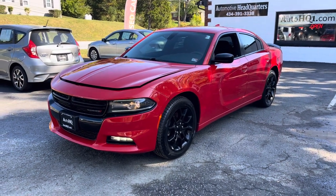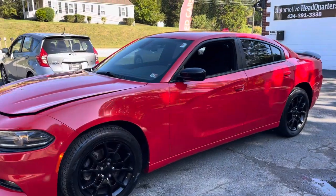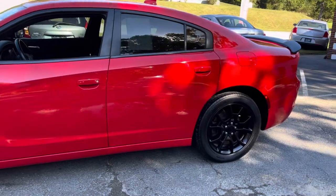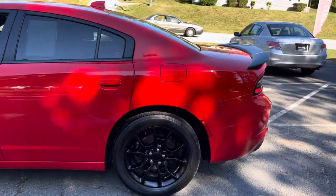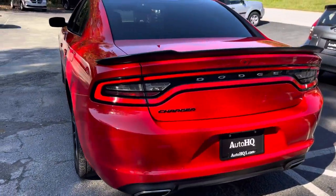And my oh my, am I bringing you today this beautiful — look at this — 2017 Dodge Charger, black top edition, blacked out wheels, black interior, black fin on the back, and it is in rally red, guys. This thing is beautiful.